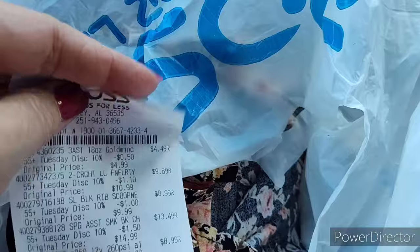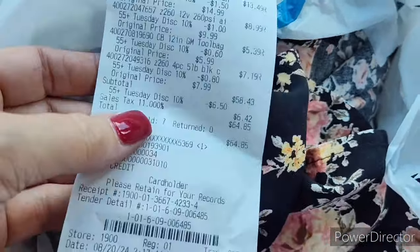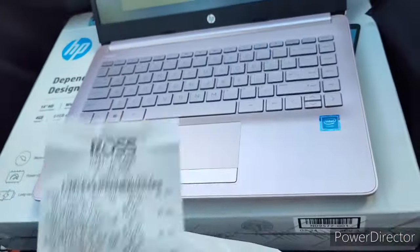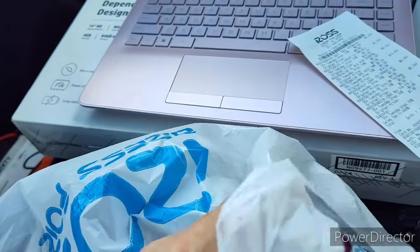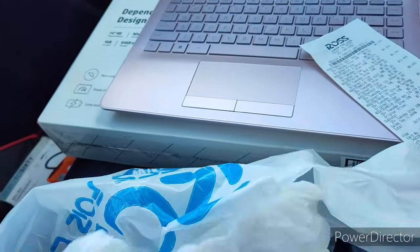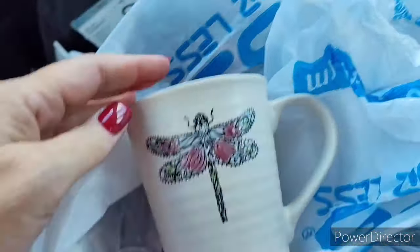I guess the 10% and the 11% — anyway, like I said, I'm treating myself. I'm working for my money and I'm treating myself. Look at what I found — I saw it and I was like, oh my gosh, I have to have that!